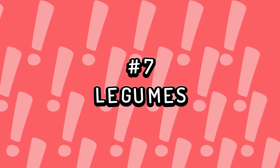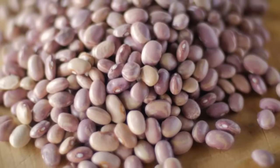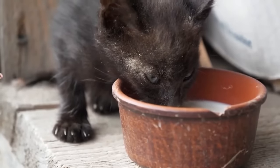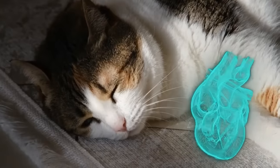Number 7: Legumes. Legumes such as beans, peas, and lentils contain phasin, which is toxic to cats. It can cause symptoms like stomach cramps, vomiting, and bloody diarrhea. In the worst cases, it can lead to fatal circulatory collapse.